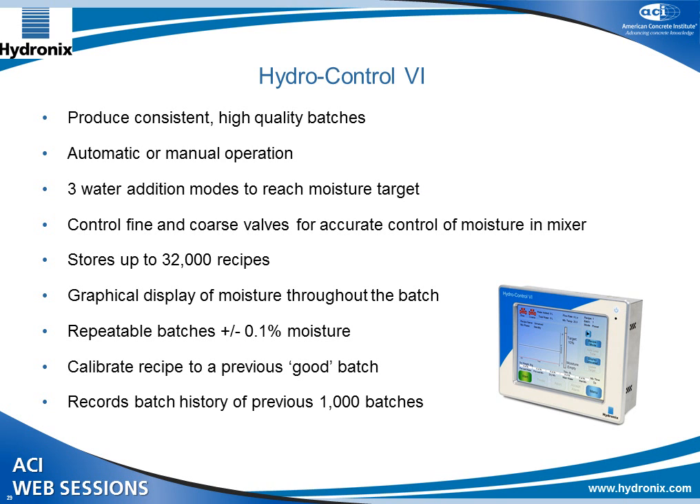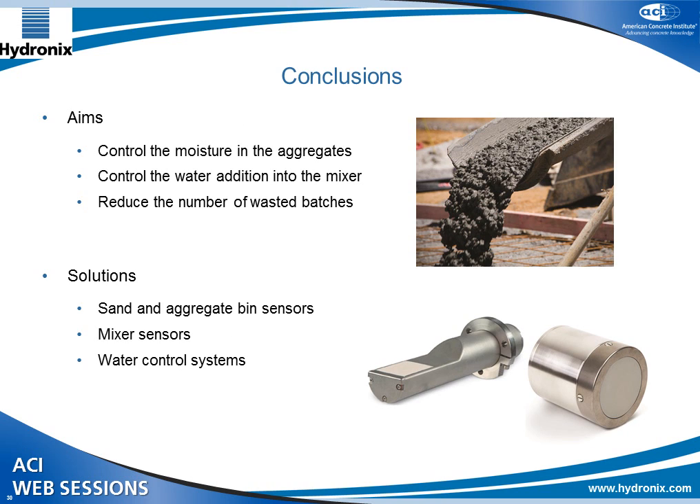Our latest control solution is designed for controlling water into the mixer, working either as a retrofit for an existing plant or as an addition to another control system. It's designed to produce consistent, high-quality batches automatically and can cope with many different concrete recipes. With mixer moisture control, you can achieve plus or minus 0.1% moisture. In conclusion, by controlling moisture in your aggregates and controlling water addition into your mixer, you can reduce the number of wasted and modified batches using a quality moisture measurement system with bin sensors, mixer sensors, and a water control system.